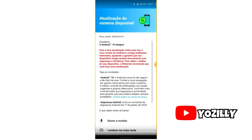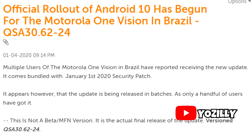As for the security patch level, it's January 2020, which is the latest one. This update is currently available for Brazilian users, and if you live in any other country, your device will be getting the Android 10 real soon.